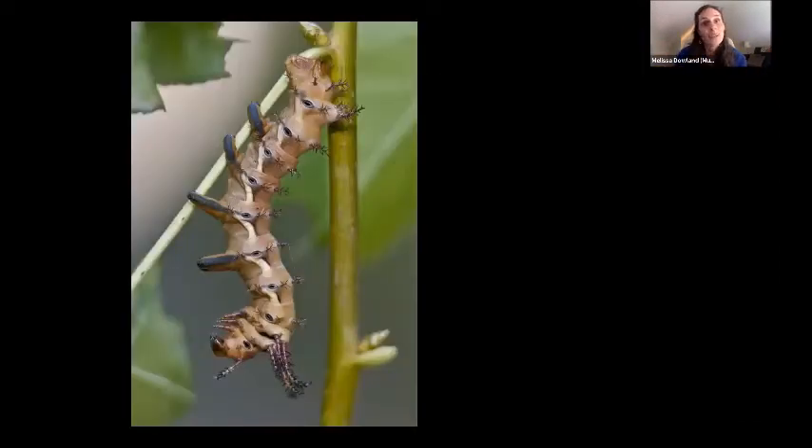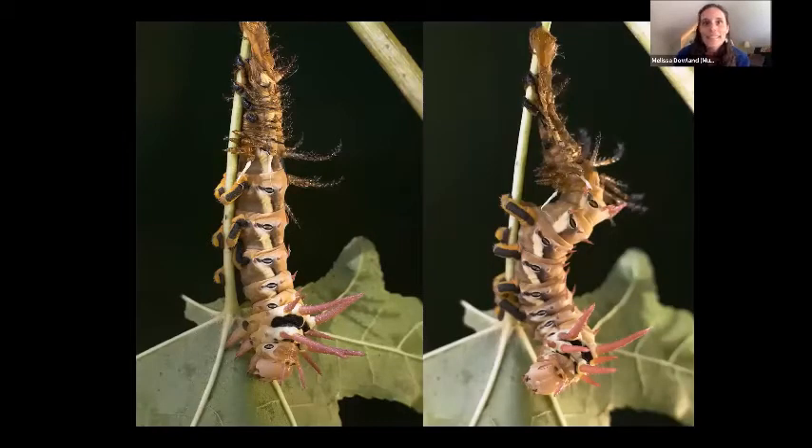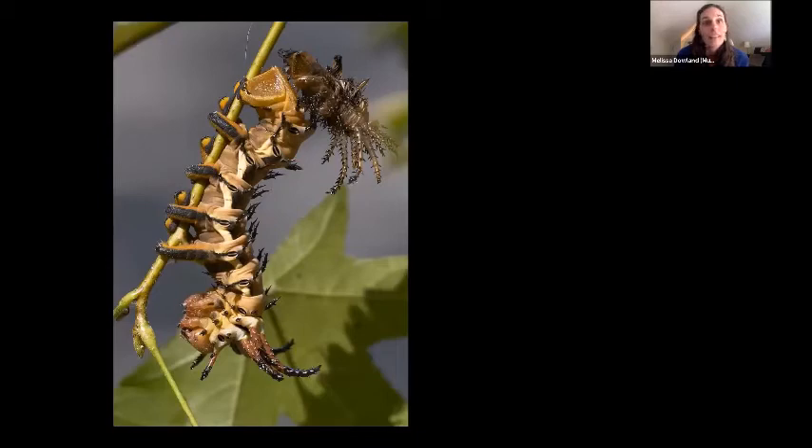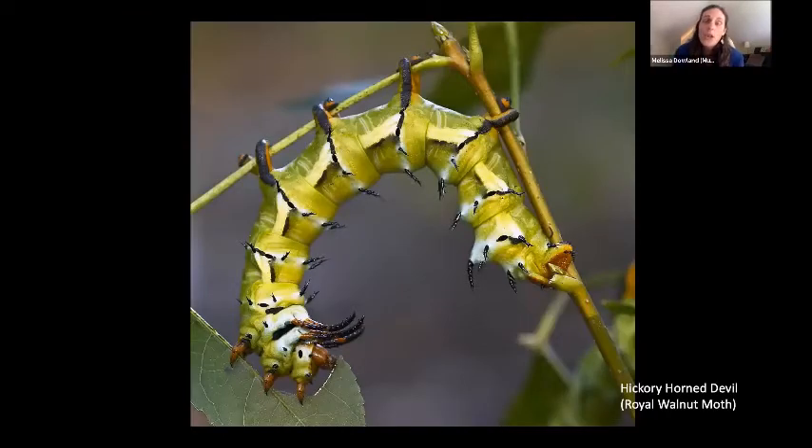Caterpillars have a special way to deal with all that growth: they shed their skin. Each caterpillar grows the new skin underneath the old one, busts out the back, and wriggles out. If we have any kids watching, it's a good time to do a little caterpillar skin-removal wiggle! A lot of times that caterpillar turns around and eats the skin it just shed — not wasteful at all. Usually they have about five instars, though some species have more or less.